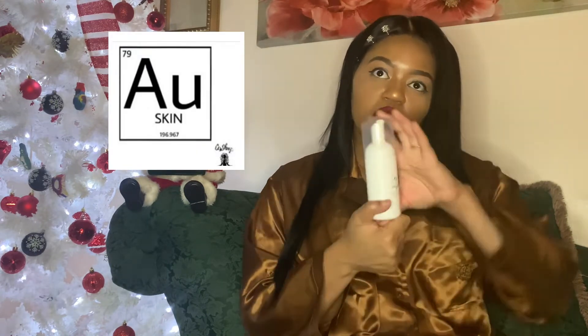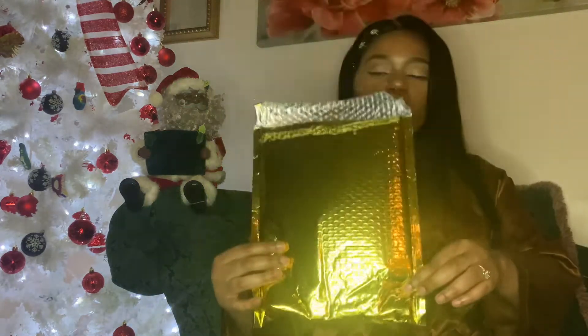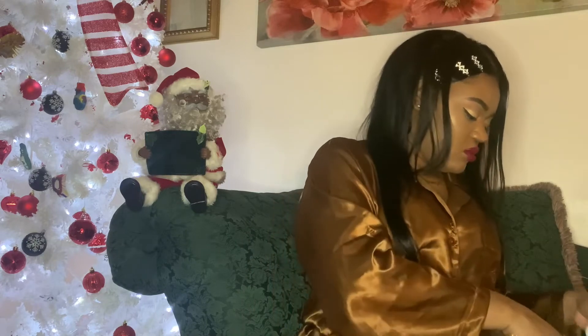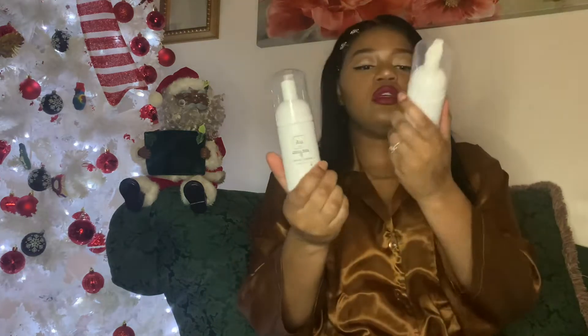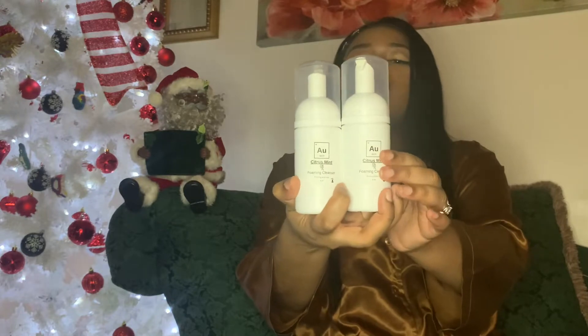AU Skin — the 'AU' on the periodic table stands for gold, so it means gold skin. It comes in this Willy Wonka golden ticket packaging, and I purchased two of the four-ounce citrus mint face washes. They have a tingly sensation to them.